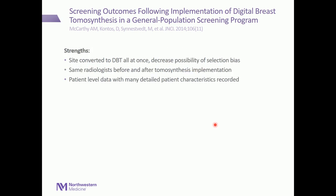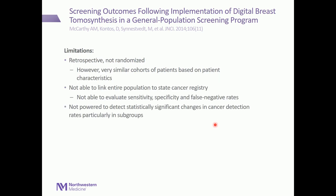The strengths were that this site converted to tomosynthesis all at once, decreasing selection bias, with the same radiologists before and after implementation and detailed patient-level characteristics. However, it was also a retrospective, non-randomized trial with very similar patient cohorts. They were not able to link the entire population to the state cancer registry, so evaluating sensitivity and specificity was not possible, and it was not powered to detect statistically significant changes in cancer detection, particularly in subgroups.